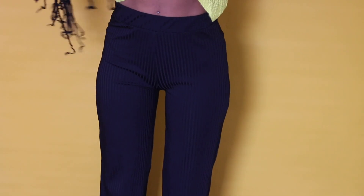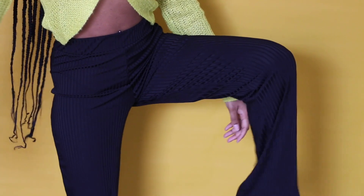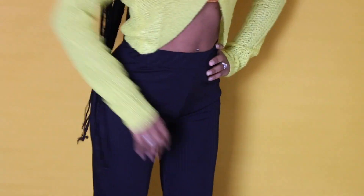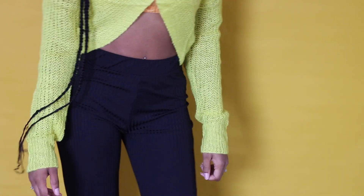These pants are called the Collision Reflare in black for $19 in a size 4, and they were too big — I could have sized down in those as well. I got them to wear to work, so it really doesn't matter, but they could have been a little tighter.